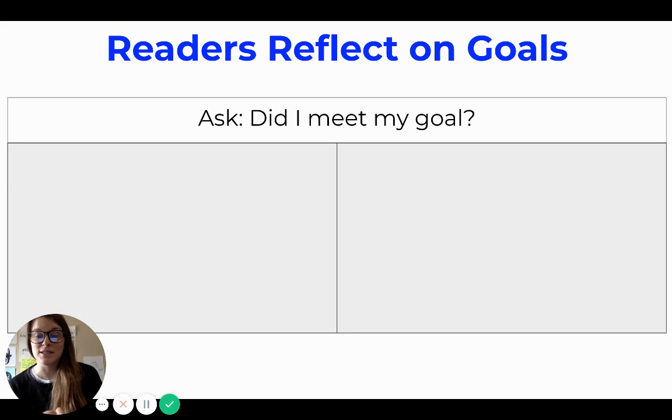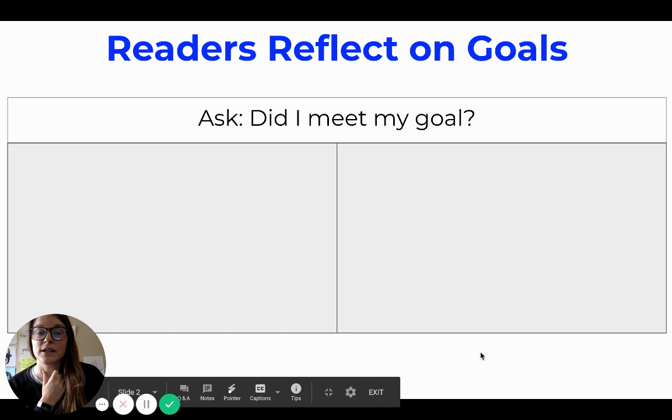To reflect on our reading goals, the first thing you need to do is think about one goal. I don't want you to think about four different goals for this — just think about one reading goal at a time. Then ask yourself: did I meet my reading goal? Was I able to meet it?